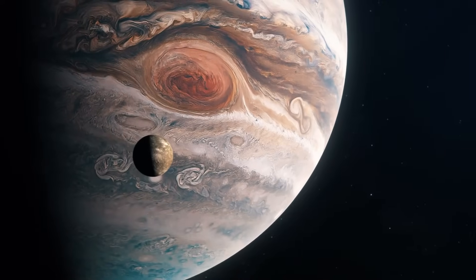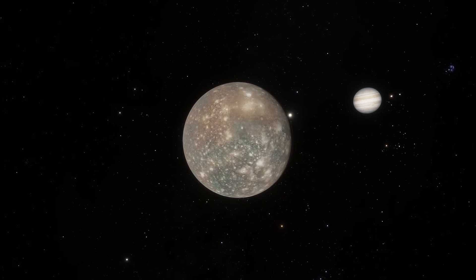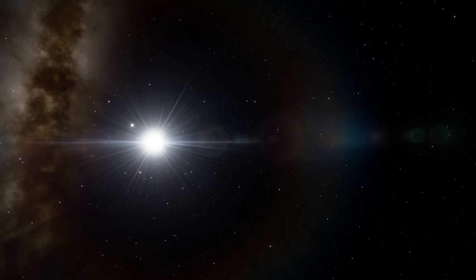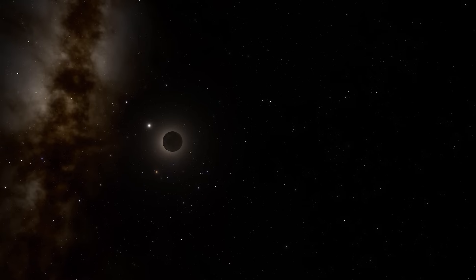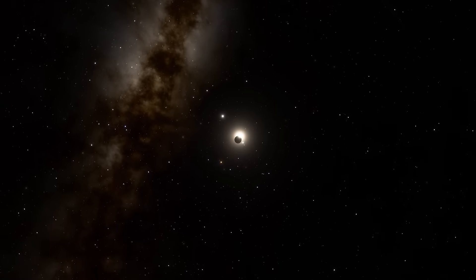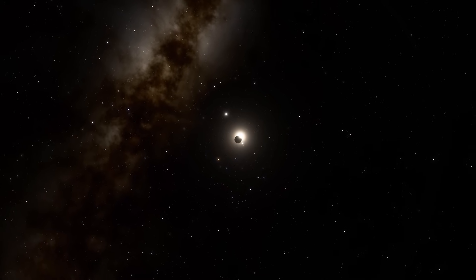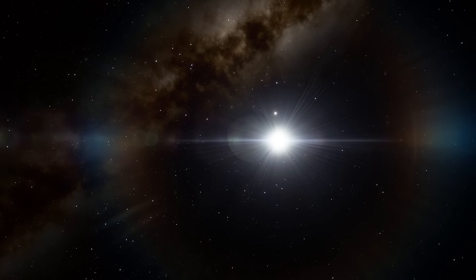But Callisto is a special case. Because it's farther away, its apparent size is closer to the sun's, meaning its eclipses can look more familiar — an inky disk with the corona still glowing around it, and even a faint band of sunrise circling the horizon. The event is short, only a few minutes, but unlike on Earth, it repeats every couple of weeks.